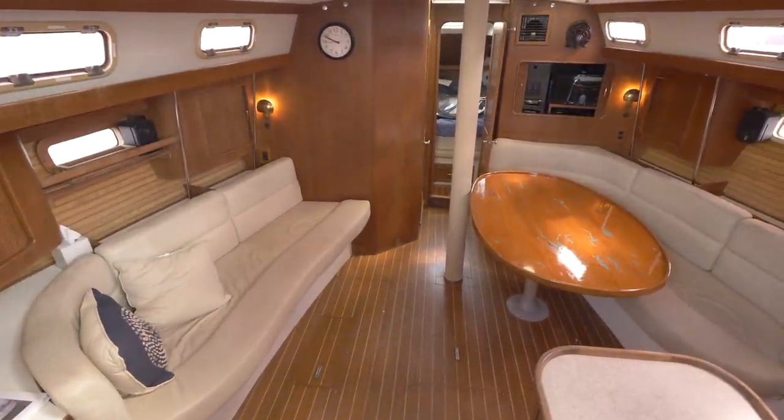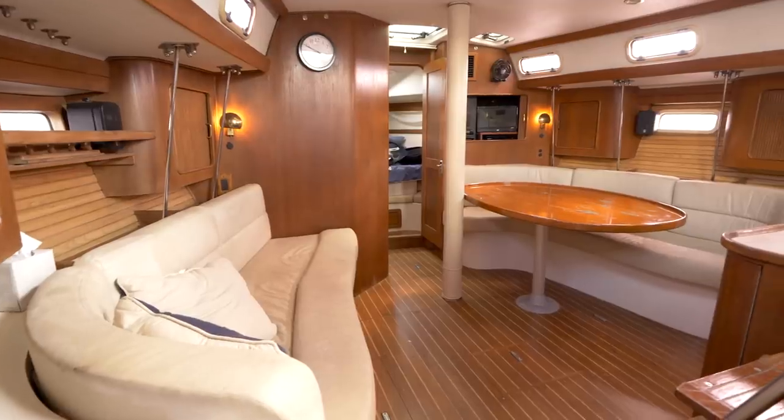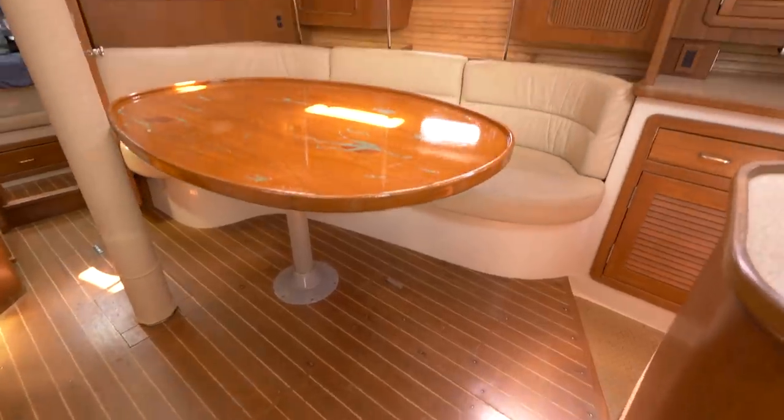Moving below, you see that the interior is both beautiful and livable, with all areas having good natural light and ventilation. Overall the interior layout is perfect for cruising or to use as a liveaboard.